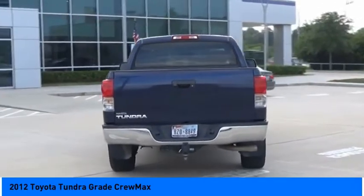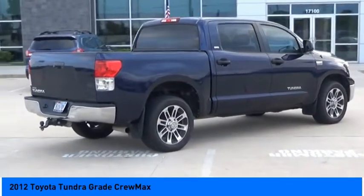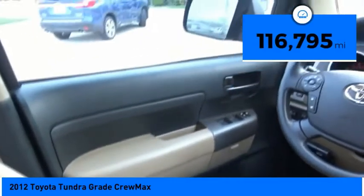With a towing capacity of up to 10,000 plus pounds and a payload capacity of over 2,000 pounds, the Tundra is the perfect mix of power and efficiency and is priced below $25,000. This vehicle has less than 120,000 miles.